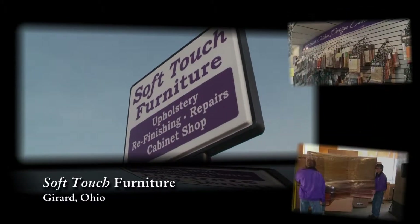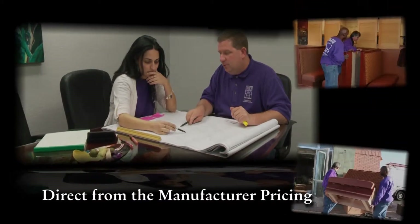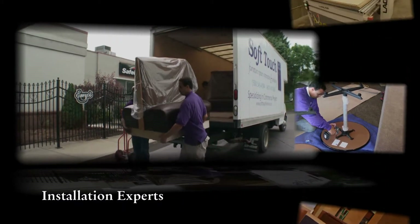Soft Touch Furniture streamlines restaurant renovations with direct from the manufacturer pricing, custom furniture design assistance, and installation services.